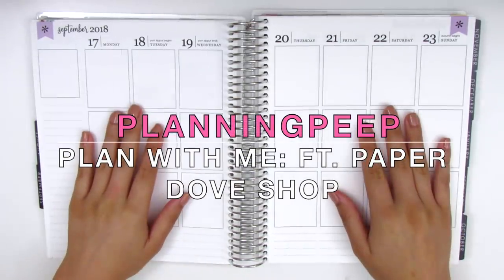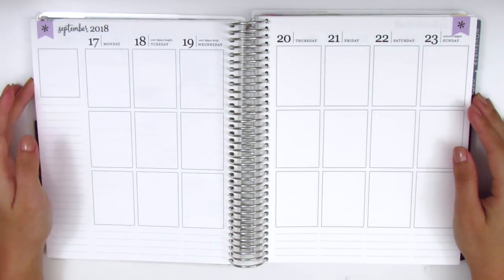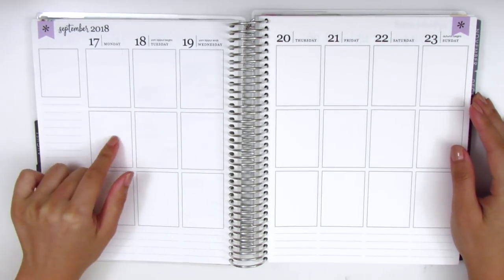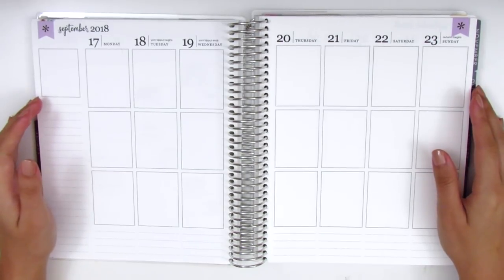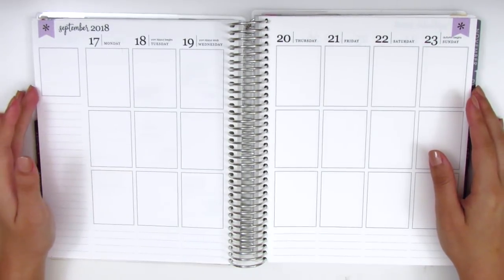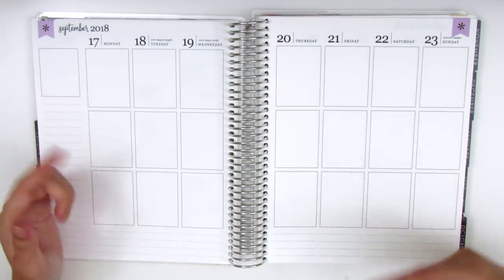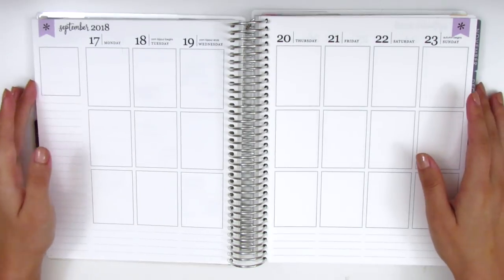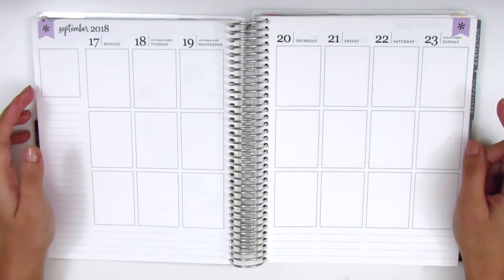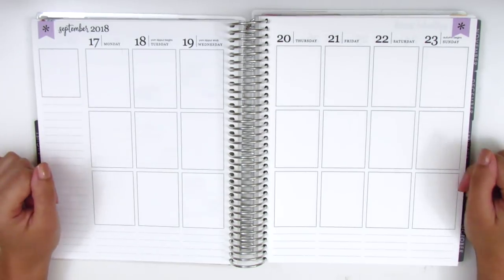Hi everyone, this is Sheri from Planning Peep and welcome back to my channel. Today I'm going to be doing my memory spread for the week of September 17th through September 23rd. Before we begin I just want to apologize for my voice today — I did get sick earlier this week and I feel just fine now but I'm just kind of recovering, so my voice is still a little bit off. I'm hoping by the time I get around to recording the voiceover for this I will be back to my normal voice.